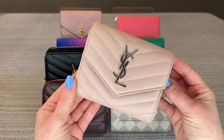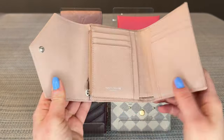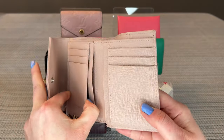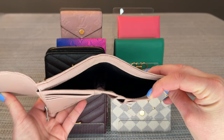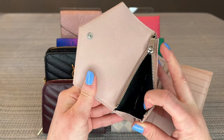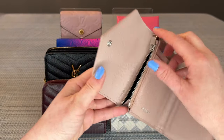Now a quick look at the YSL Cassandra wallet — again very similar to the Victorine. This does have an outside slip pocket, which the Victorine does not. Inside you have three card slots on each side; behind each card slot you have two slip compartments as opposed to one in the Victorine. The bill compartment covers two interior sections rather than three, but it's plenty big enough — US currency fits in there just fine. The coin pouch is also on the inside.